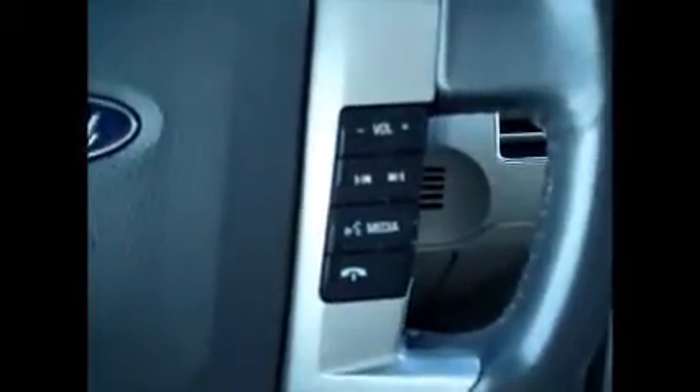On the steering wheel we have the cruise control buttons on the left side and the media control buttons and sync button on the right.